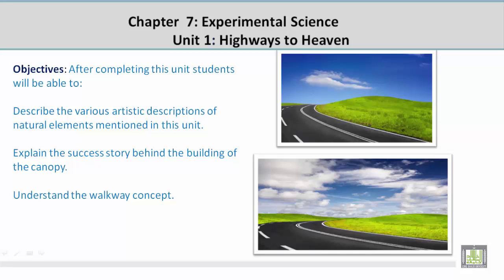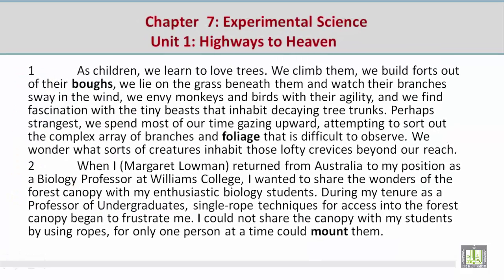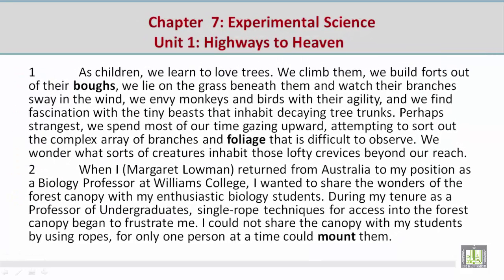Objectives: After completing this unit, students will be able to describe the various artistic descriptions of natural elements mentioned in this unit, explain the success story behind the building of the canopy, and understand the walkway concept.